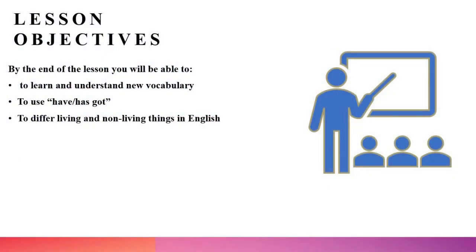Цели нашего урока. By the end of the lesson you will be able to: learn and understand new vocabulary — выучить и понимать новую лексику; to use have/has got — использовать оборот have got или has got, что обозначает «иметь»; and to differ living and non-living things in English — различать одушевлённые и неодушевлённые вещи на английском языке.